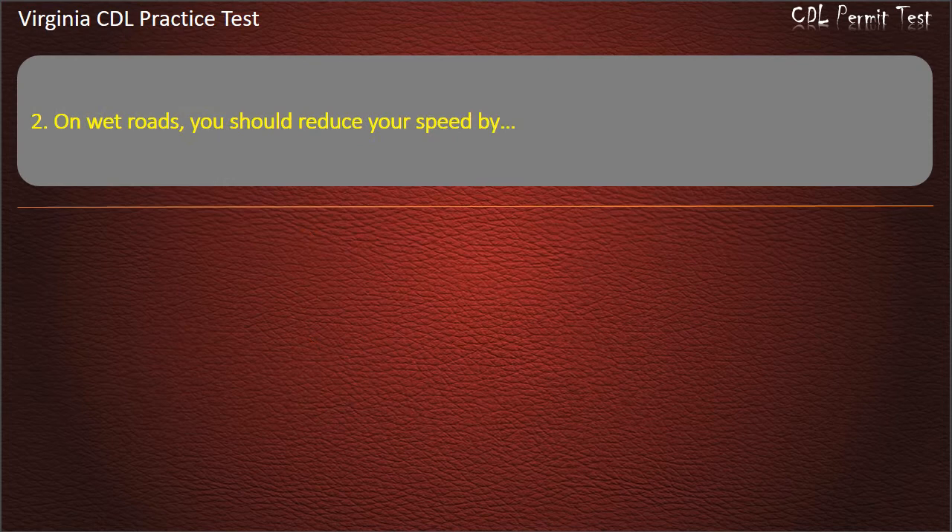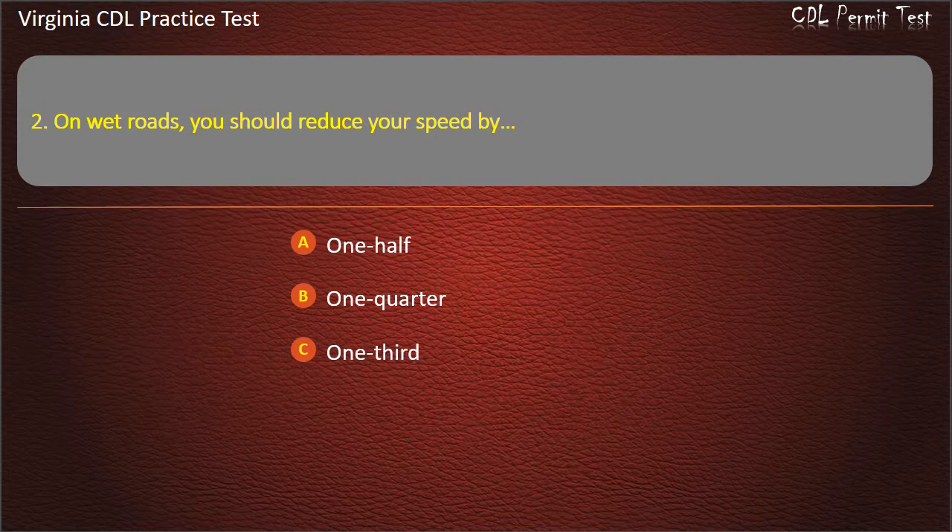Question 2: On what roads should you reduce your speed by? 1 half, 1 quarter, 1 third, 60 percent. Answer: 1 third.